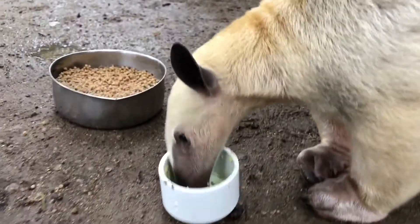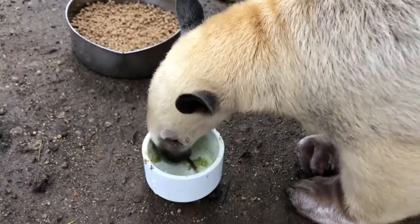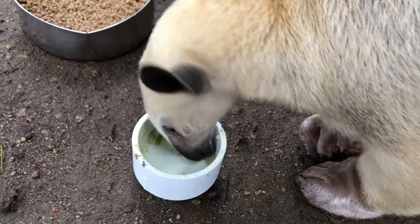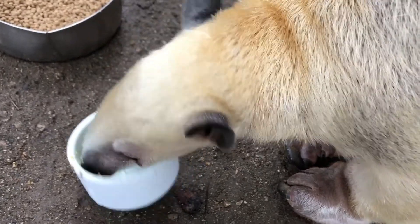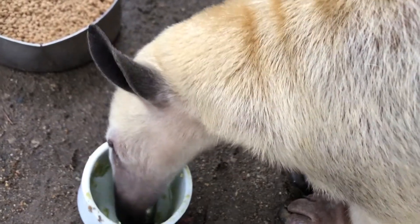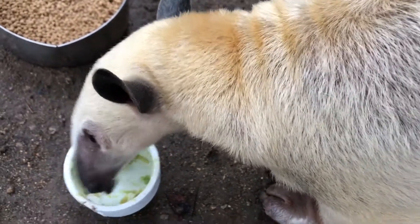In the wild, tamanduas will forage for ants and termites. They have also been known to eat honey and bees. They are well adapted to ripping open nests with their strong forearms and their long tongue, which is about 15 inches long, allowing them to consume whatever food is inside.